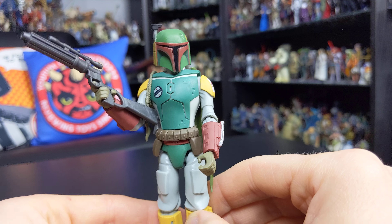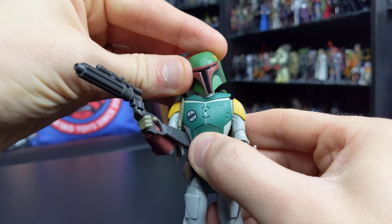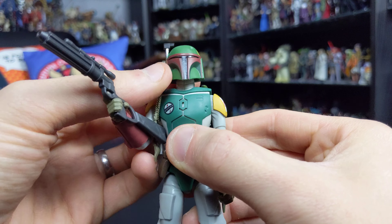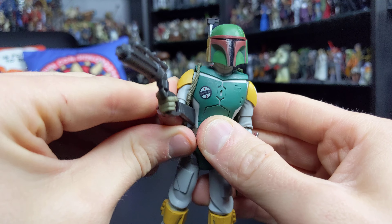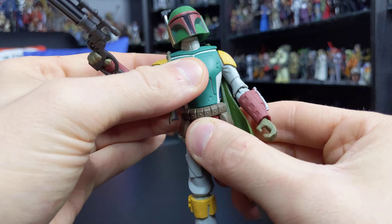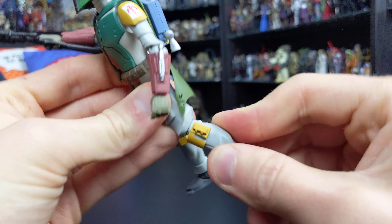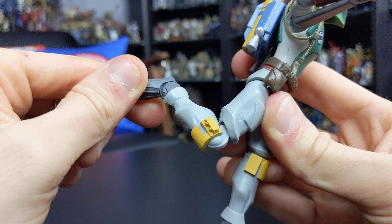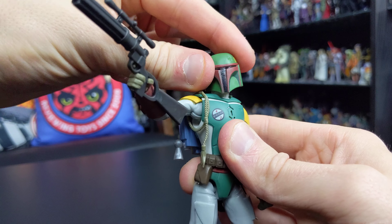Decoration wise this figure looks fantastic, and articulation-wise he's not to be sniffed at either. We get a ball joint at the head — a really nice, fluid joint with good posability, though it is a thin neck stem so do be careful. There are hinges at the shoulders and elbows, swivels at the wrists, a swivel at the waist, ball hinges at the hips, a single hinge at the knee — though on my sample those are a little tight and quite fragile — and a hinge plus rocker at the ankle. Really nice articulation overall.